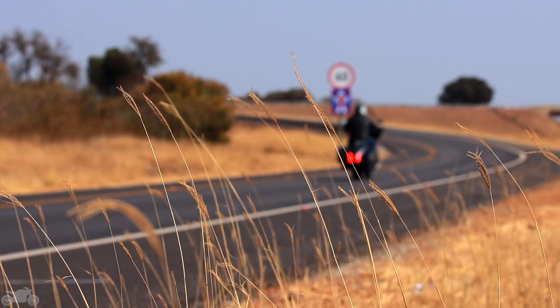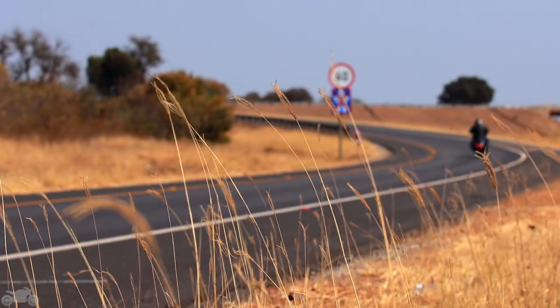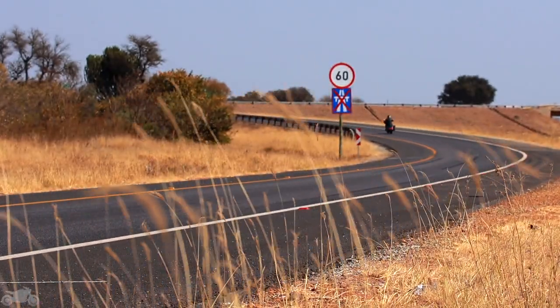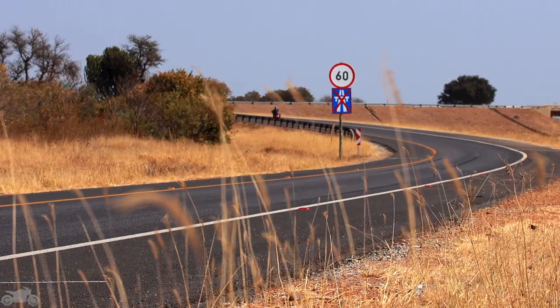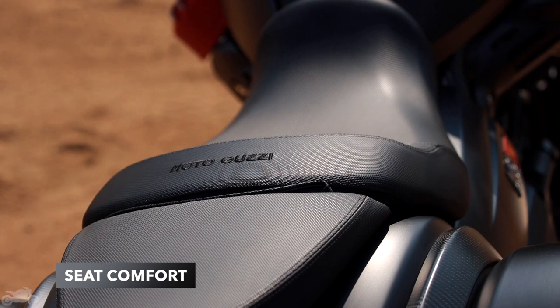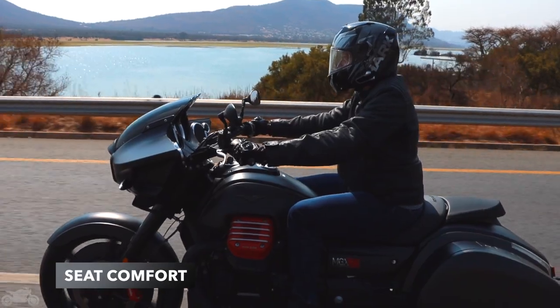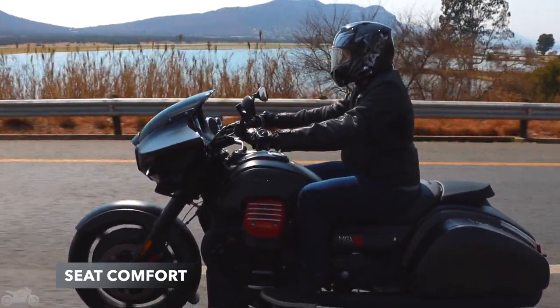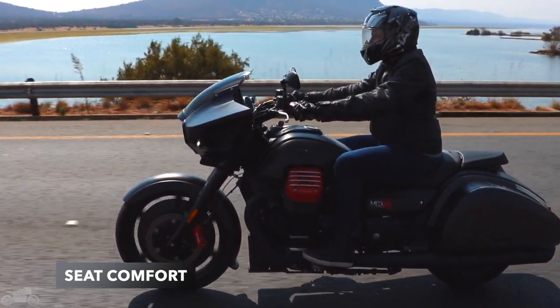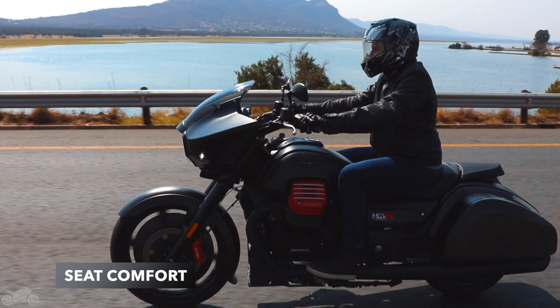Getting to faraway places usually means starting at the close-by places. You'll find yourself having to maneuver this behemoth around town. Starting with the seat, it's beautifully padded and plush. We could easily spend hours in the saddle with no numb-bum feeling at all. It is a bit wide and splays your legs a tad, but not terribly so. At 740mm, you're not really struggling to reach the ground.